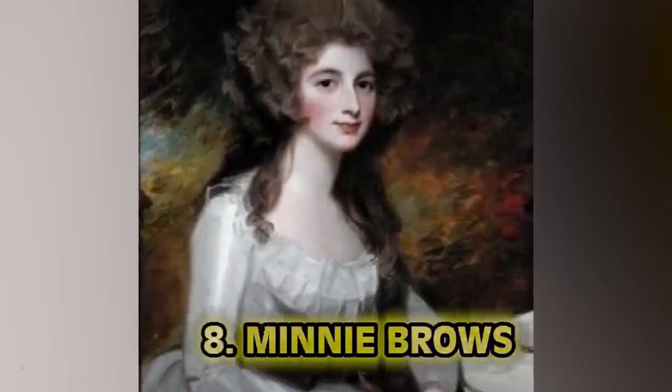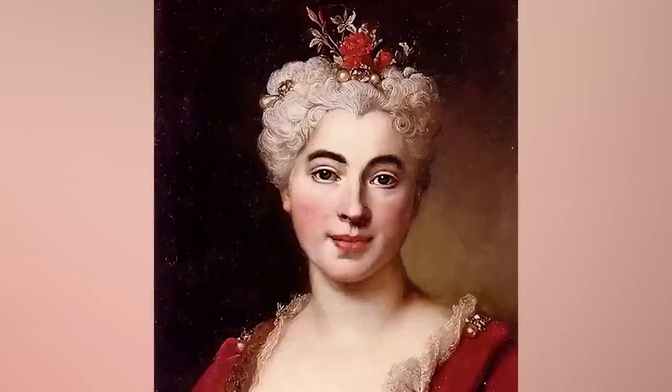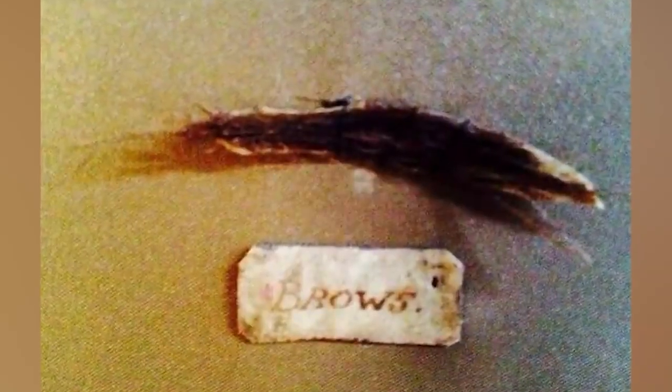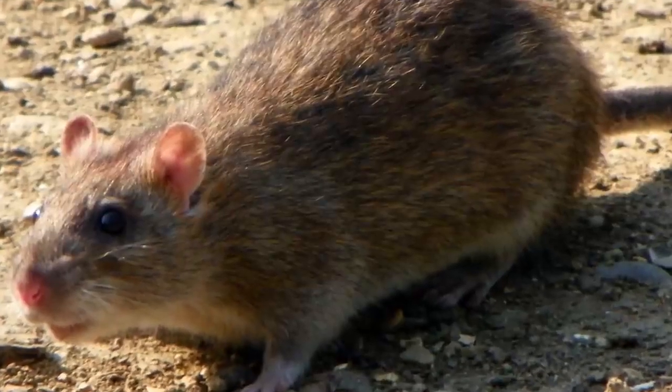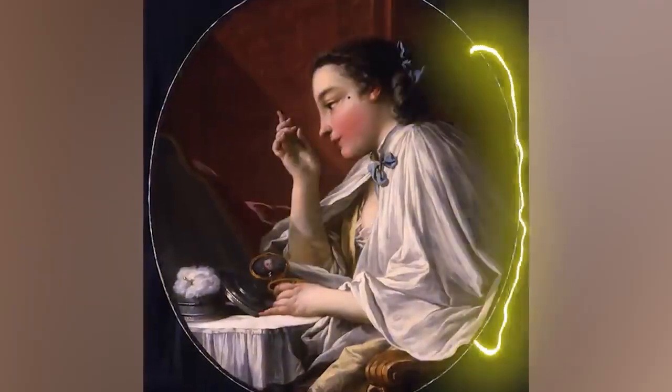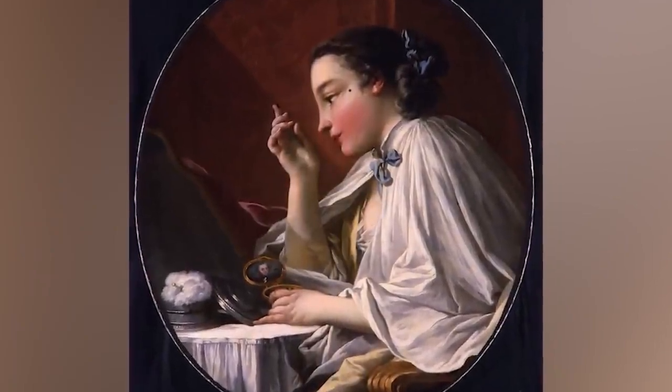Number eight: mini brows. Back in ye olde times, pale skin was in, and so were dark eyebrows. Something more heinous was done to make ladies' eyebrows look luscious: mouse furs as eyebrows. Besides some French rouge and ivory teeth, a common beauty practice was to have mouse fur eyebrows. This is wrong on so many levels — mice are just gross as it is on a regular basis without being on your face. Was there a mouse hunter, or a mouse farm? Or was someone scooping mice out of the gutters and skinning them? Either way, no thank you.